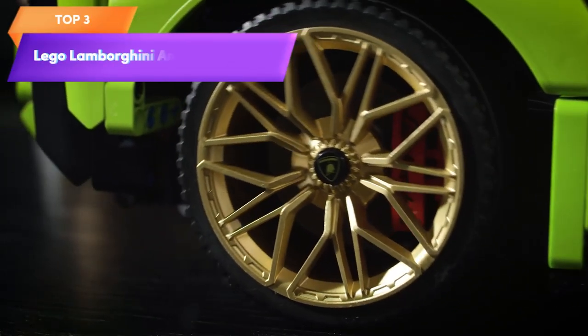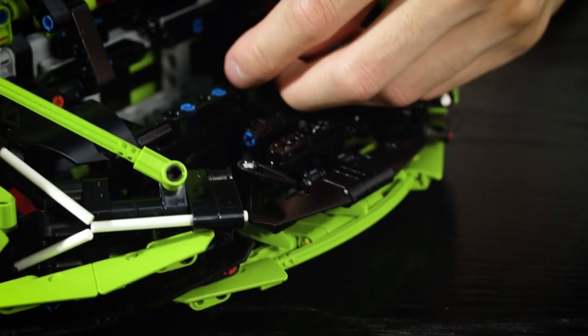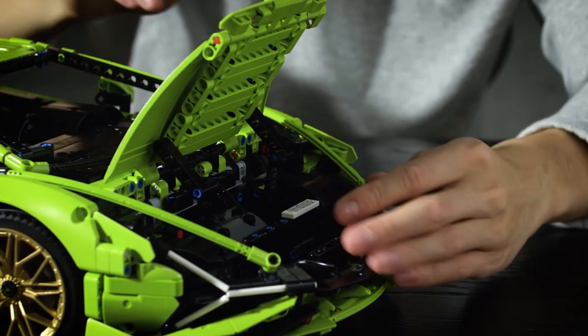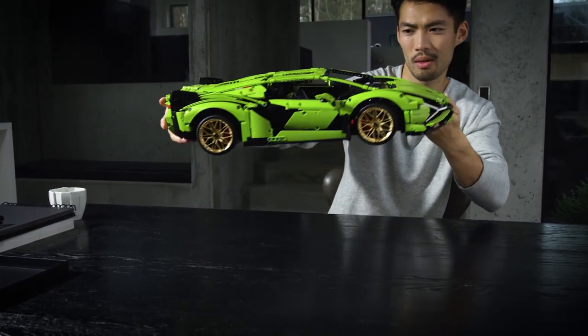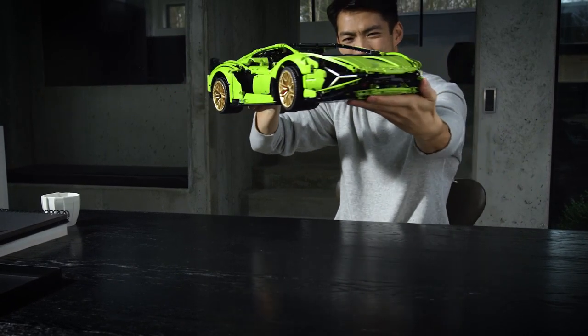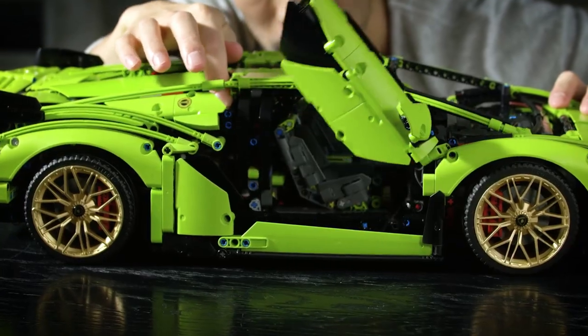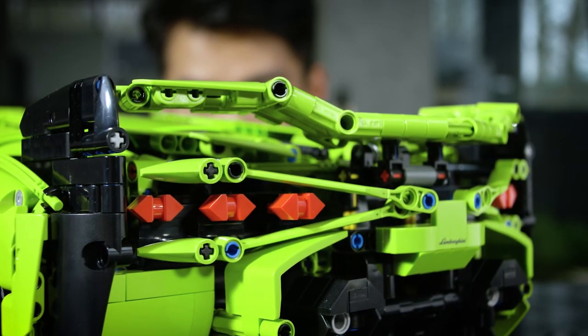Top 3 is a highly detailed replica of the Lamborghini Supercar, designed for adults. It includes 3,696 pieces and features a V12 engine, steering and suspension, a detailed interior, and a functioning eight-speed sequential gearbox. It is a challenging and rewarding model kit for car enthusiasts and makes a great display piece.